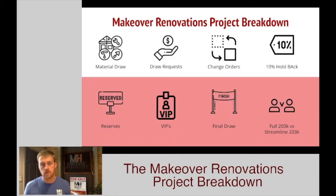We're going to cover these main topics today. We're going to cover your material draws — because of what's going on right now in the economy, they've opened up material draws, made it a little bit easier for our contractors to get some money. We're going to talk about draw requests, which is how you get paid. We're going to talk about change orders and how we tackle those, both necessary change orders and extra change orders if somebody just wants something in addition. We're going to talk about the 10% holdback, which unfortunately not a lot of contractors are aware of when they get set up on these projects, so make sure you guys know. We'll cover the reserves that clients are required to hold back in the event something pops up, the VIPs — who you're going to be talking to and working with once the project starts — the final draw, and the 203k full versus the 203k limited and what those differences are.